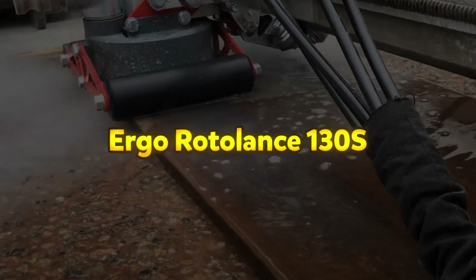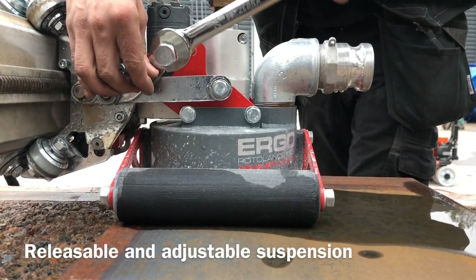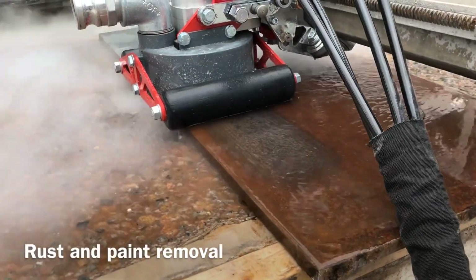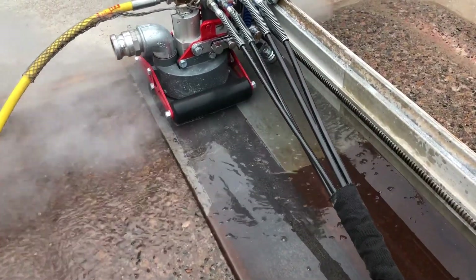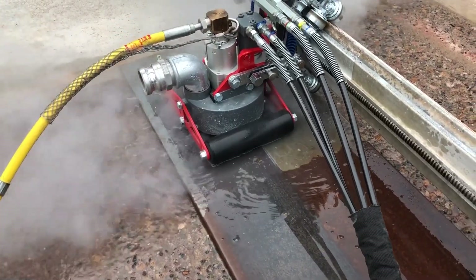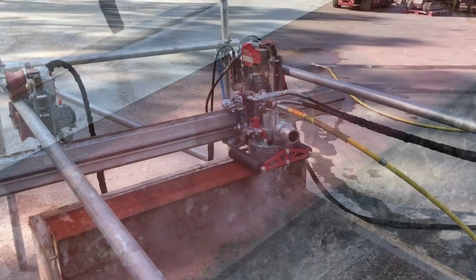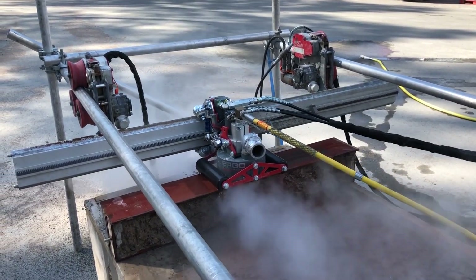The AquaJet Ergo Rodolence 130S is a powerful hydro demolition attachment designed for efficient and precise surface preparation. Its adjustable suspension system allows it to conform to uneven or curved surfaces, making it ideal for ship hull and storage tank maintenance. Capable of handling up to 3,000 bar of water pressure and a flow rate of 38 liters per minute, it is well suited for concrete scarification and paint removal. The hydraulically driven swivel, equipped with multiple nozzles, ensures consistent and uniform material removal.